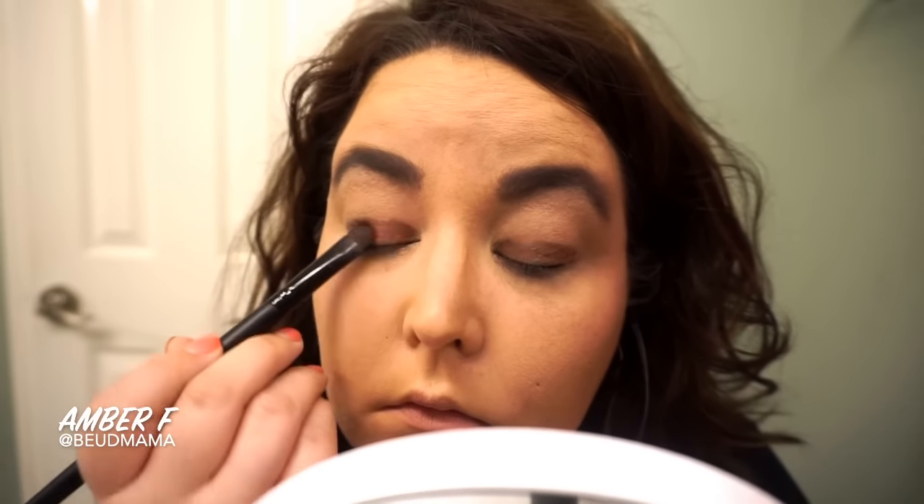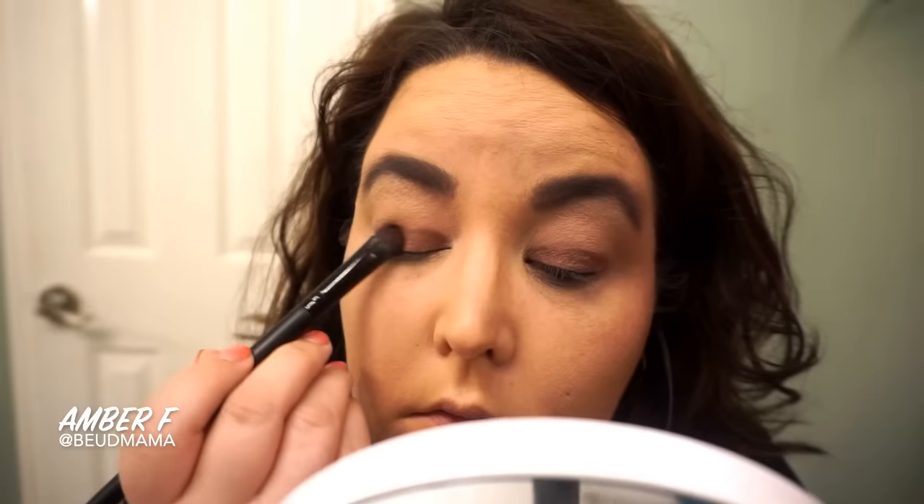I am patting the shade Amaretto all over my eyelid area. I really want it to be smoky without being too over the top. If you're using your Lorac Mega Pro palette as an alternative to Amaretto, I would go in with the shade Maroon — it's a perfect alternative.